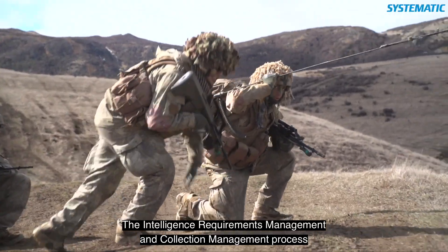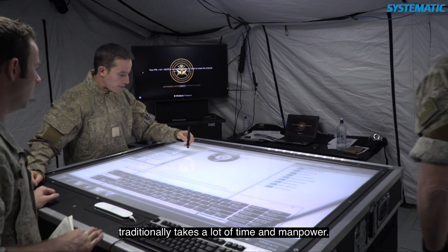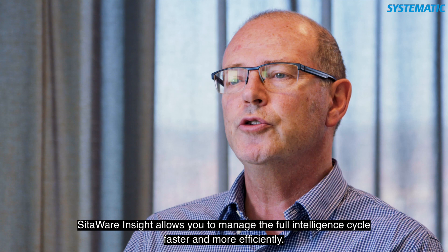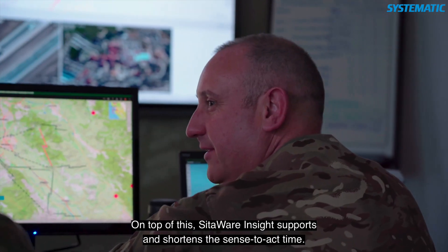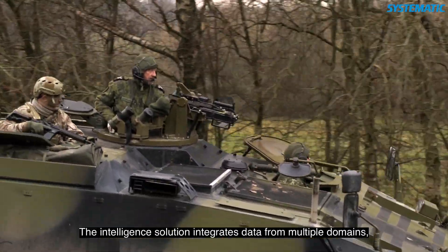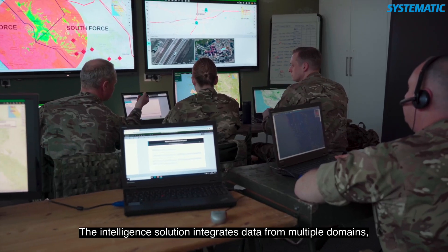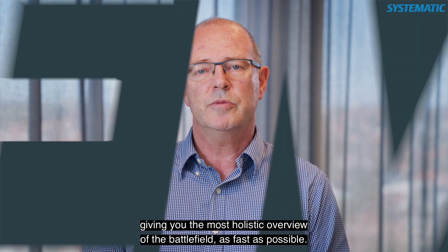The intelligence requirements management and collection management process traditionally takes a lot of time and manpower. SitaWare Insight allows you to manage the full intelligence cycle faster and more efficiently. On top of this, SitaWare Insight supports and shortens the sense-to-act time. The intelligence solution integrates data from multiple domains, giving you the most holistic overview of the battlefield as fast as possible.